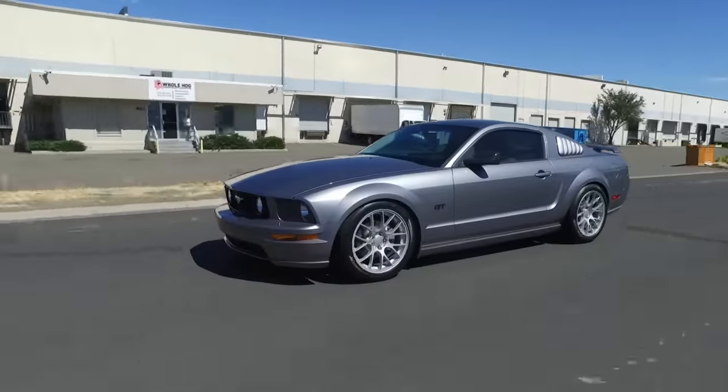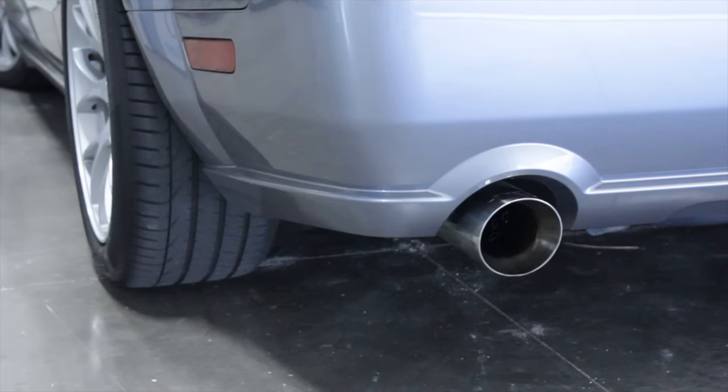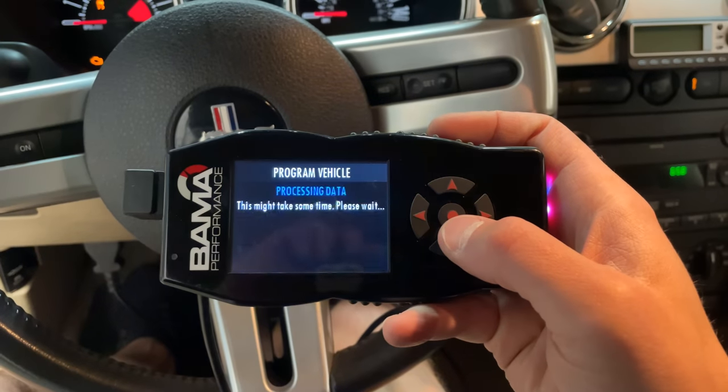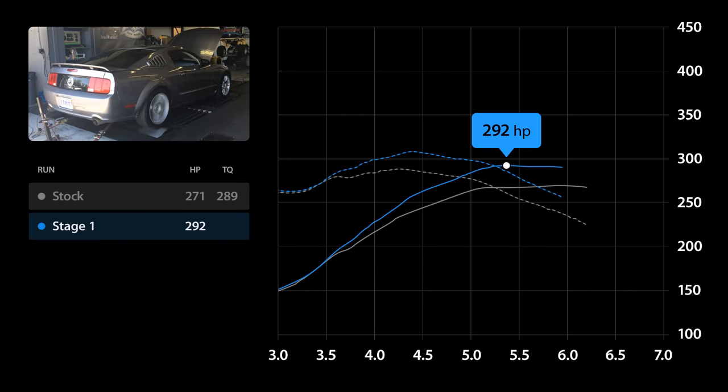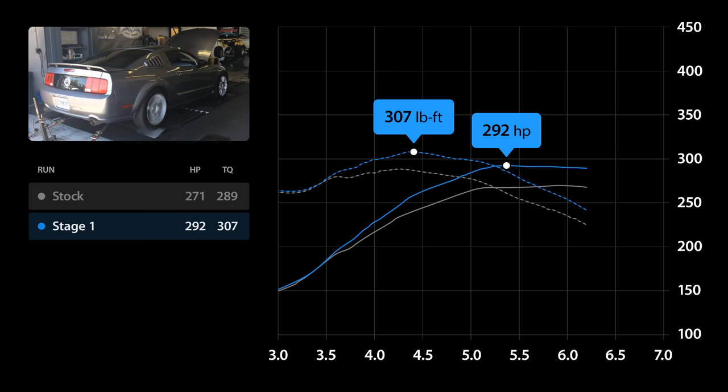The first upgrades this Mustang received was a cold air intake, a pipe-bomb axle-backer, and a Bama tune. These basic mods enabled the Mustang to put down 292 wheel horsepower and 307 pound-foot of torque, which was a pretty respectable increase over stock.